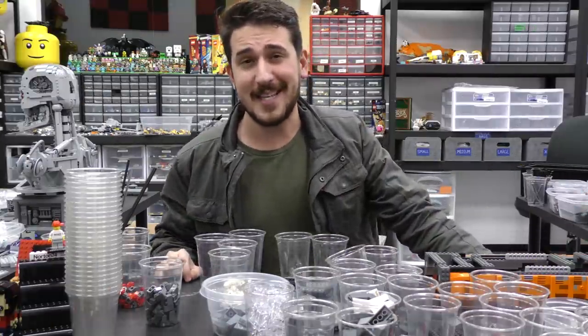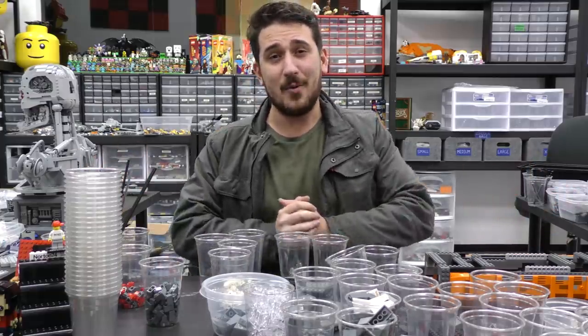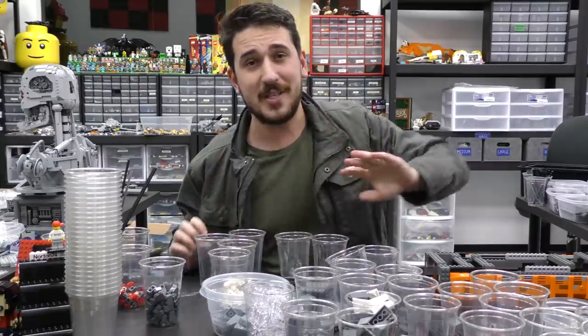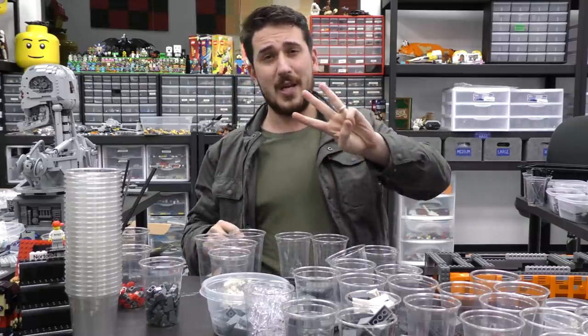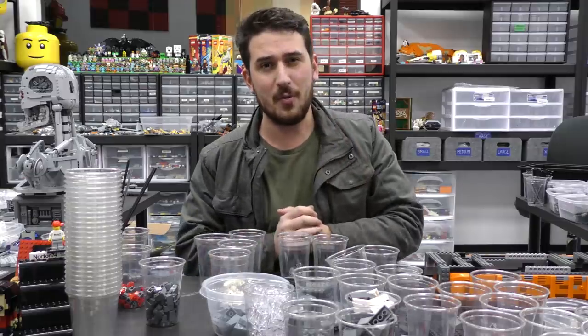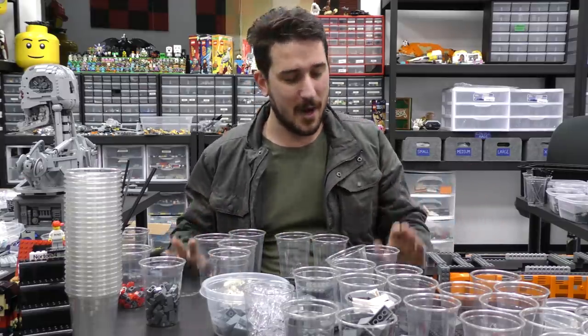Hey everybody and welcome to Brick Vault. Today is another Lego weekly news update. Lots of things happen in the world of Lego this week. I just wanted to say that this week or last week's episode marks the three-year mark of doing the weekly news, which is kind of crazy to think about.